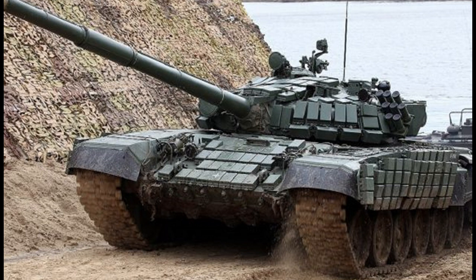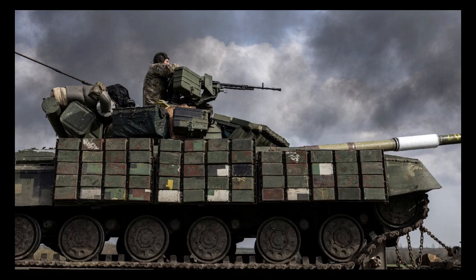Vulnerability to newer weapons: The T-72 was designed to withstand attacks from weapons of its era, but it is vulnerable to newer, more advanced weapons.